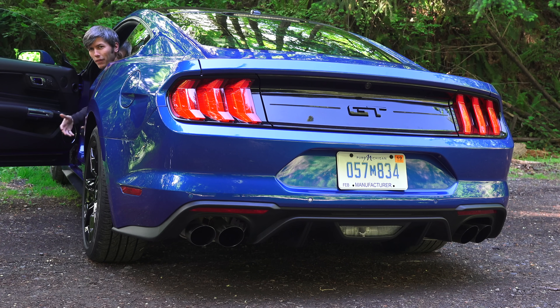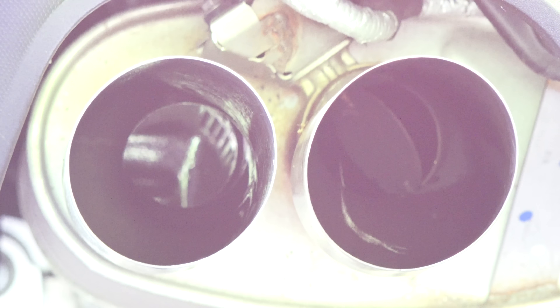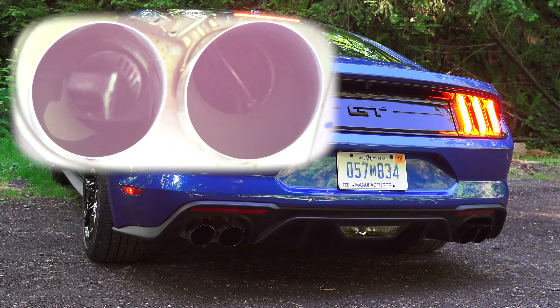Speaking of exhaust, we of course need to listen to the engine. This car has four exhaust modes — there are valves in the rear mufflers towards the back of the tailpipes which can open and close, allowing for different sound characteristics. We're going to start it up in normal mode and listen to the other modes as well.